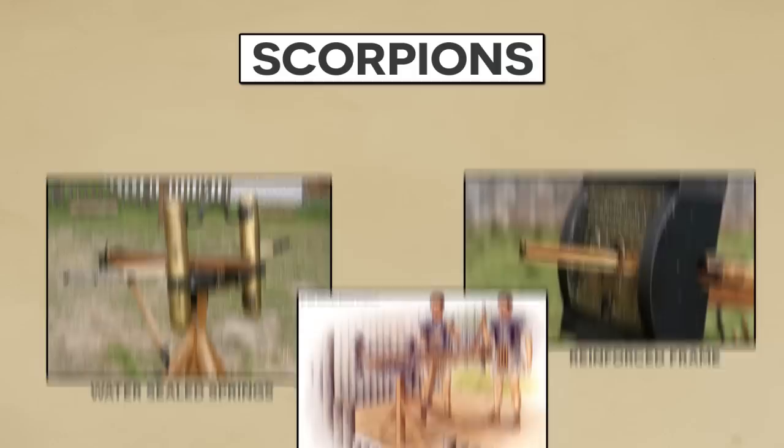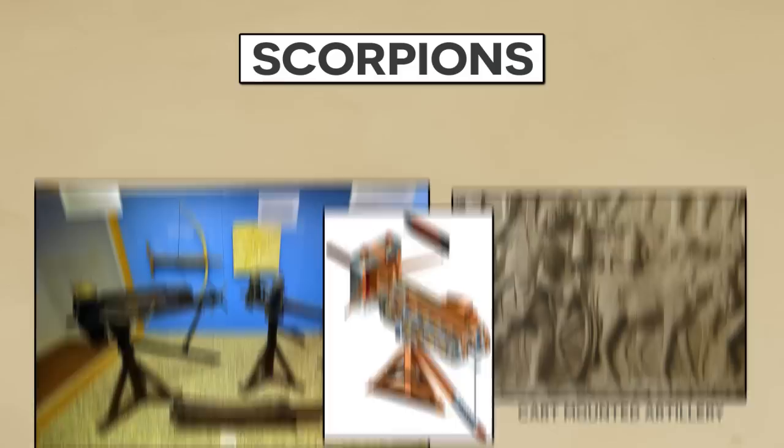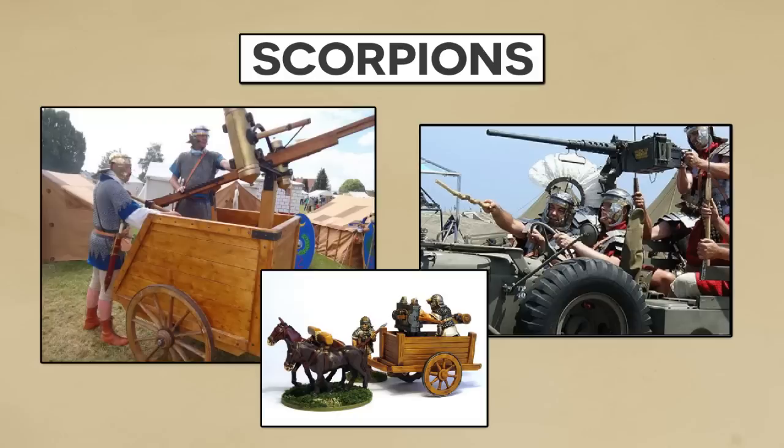Improvements included sealing in the water-sensitive springs, introducing stronger components for greater reliability, and adding some advanced mechanical elements to improve reload rates. Some texts even point to auto-feeding and reloading artillery capable of rapid fire. Combine that with depictions of cart-mounted artillery on Trajan's Column, and it's easy to get carried away imagining some sort of ancient vehicle-mounted machine guns. While this extreme situation is not very accurate, it does attest to the degree of sophistication we are talking about here.